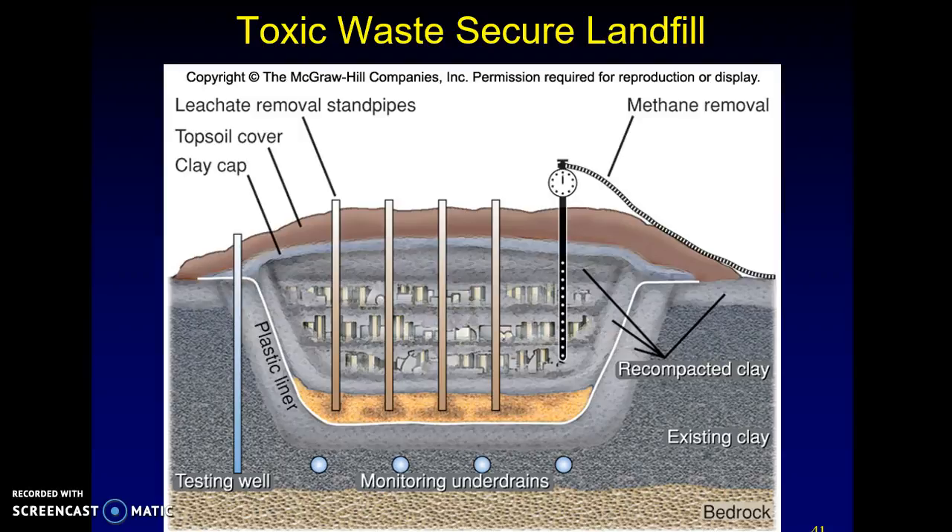This is the last part of the video. As you can see, this is what a toxic waste secure waste field would look like — your barrels of waste that are put in here.